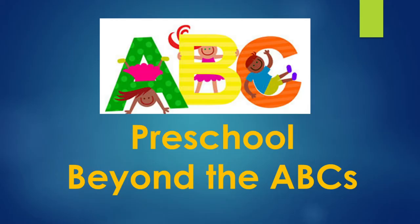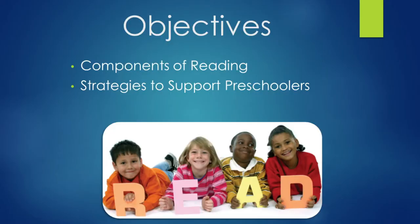Welcome, everyone. Welcome to our class, Preschool Beyond the ABCs. I am so excited to be your facilitator tonight. I am a specialist for Duval County Public Schools, so I will go ahead and share my screen with you. Tonight, we're going to focus on reading and tools to support preschoolers.